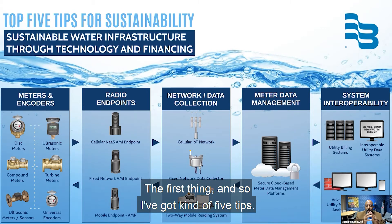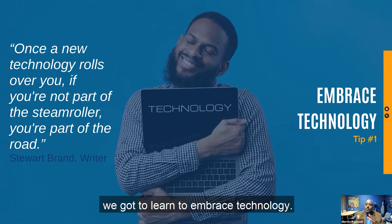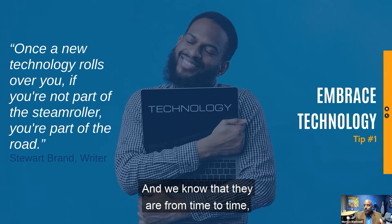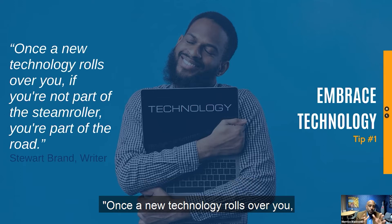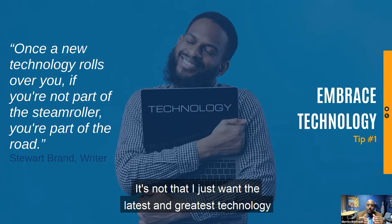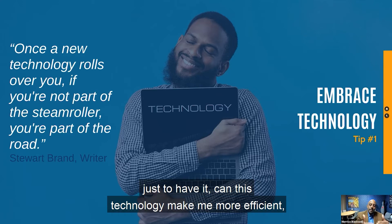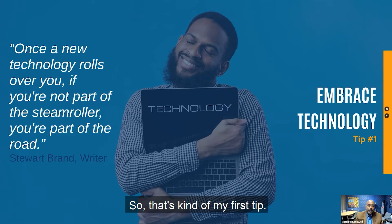The first tip I have for the attendees is this: we've got to learn to embrace technology. Sometimes people say water utilities are slow to change, and there's a great quote from Stuart Brand who says, once a new technology rolls over you, if you're not part of the steamroller, you're part of the road. We all have to look at these technologies to see how they work for our utility. Can this technology make me more efficient and effective in my operation and, at the end of the day, save me money?